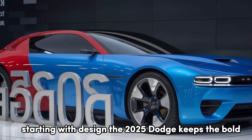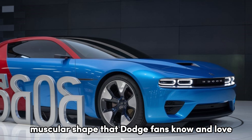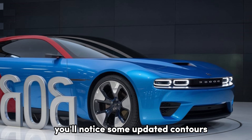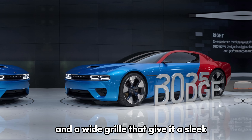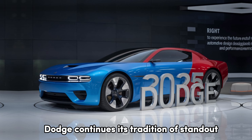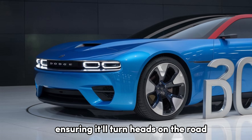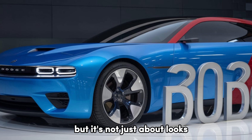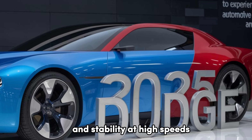Starting with design, the 2025 Dodge keeps the bold, muscular shape that Dodge fans know and love. You'll notice some updated contours and a more aggressive front fascia, with LED headlights and a wide grille that give it a sleek, modern edge. Dodge continues its tradition of standout color options and bold badging, ensuring it'll turn heads on the road. Every line and curve is optimized for aerodynamics and stability at high speeds.